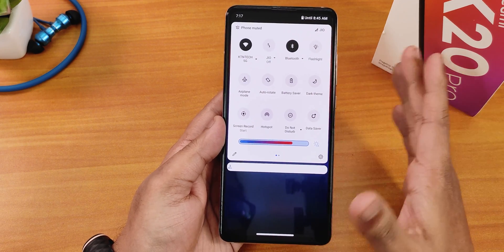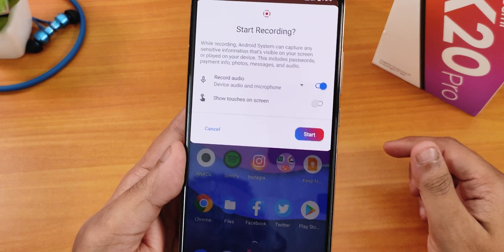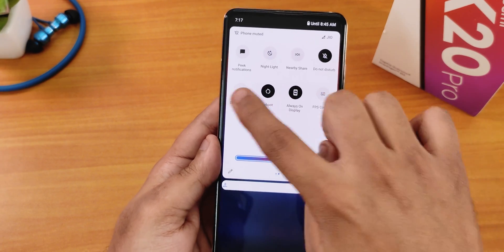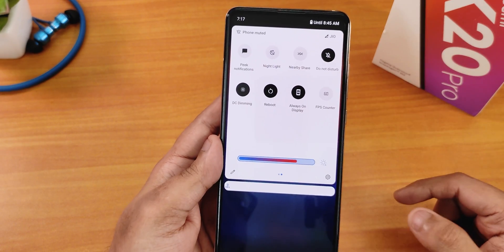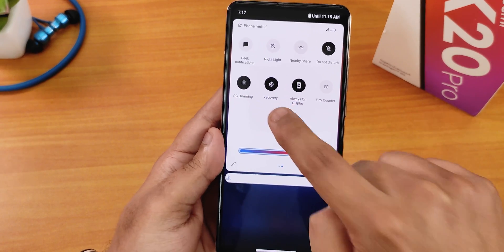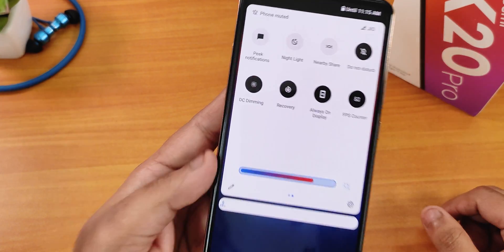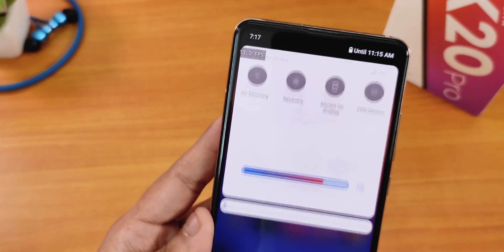We have the battery saver, dark theme, and the Android 11 screen recorder — with that you can record device audio and microphone audio simultaneously. We also have hotspot, do not disturb, data saver, peak notifications, night light, DC dimming, and a reboot toggle you can tap and hold to go directly to recovery. Always-on display can be enabled or disabled from here, and we have an FPS counter — enable it on the top left to see your FPS while gaming.